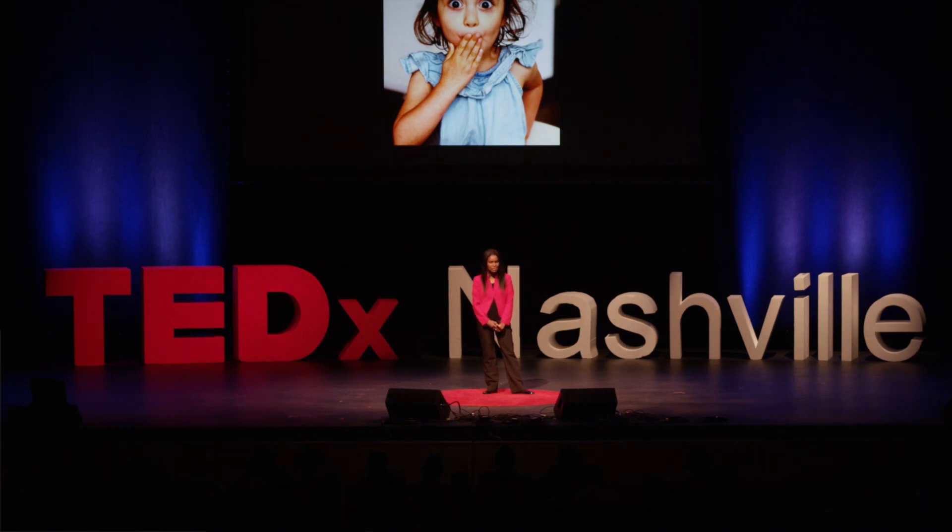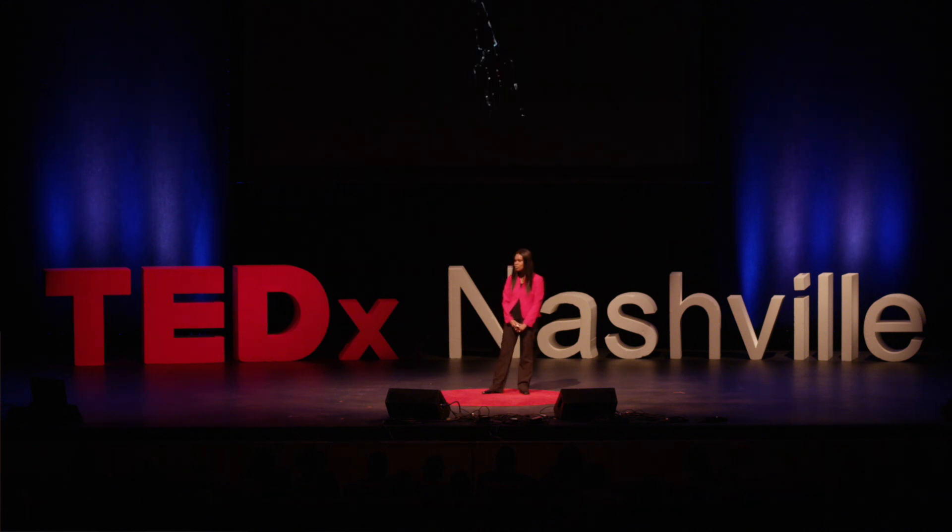I'm a pediatric endocrinologist, which means I take care of kids with diabetes. Diabetes can be a really challenging disease for a family to manage. These kids have to take insulin injections a minimum of four times a day just to stay healthy, just to stay alive.